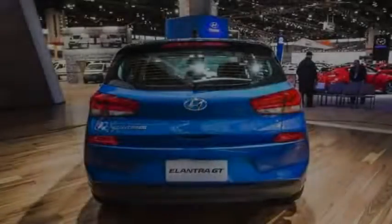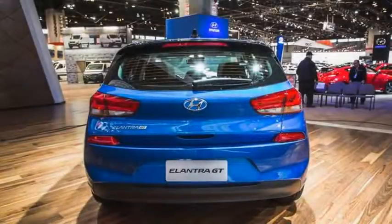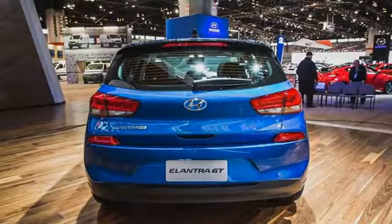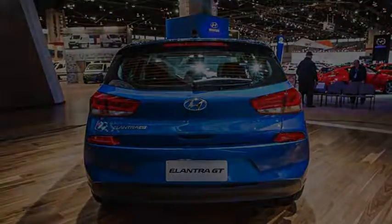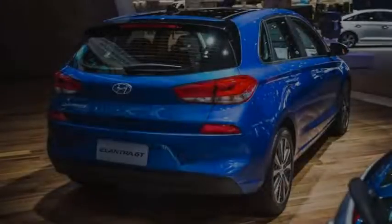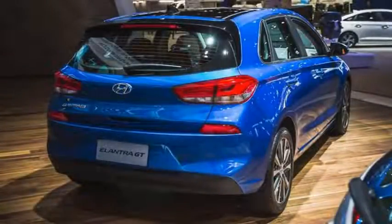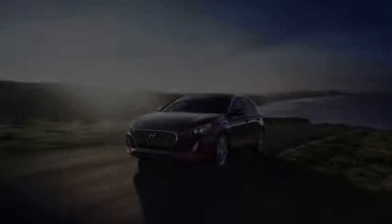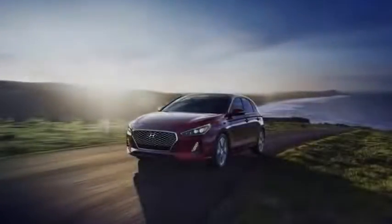As with any hatchback, cargo carrying practicality is an important consideration. The Elantra GT's cargo hold boasts 25 cubic feet of space, which is between the Golf's 23 and the Civic hatchback's 26. With the 60-40 split rear seats folded, the Elantra provides 55 cubic feet of space, beating out both rivals — the Honda provides 46, while the Golf is 53.